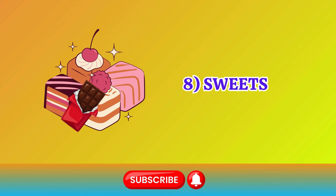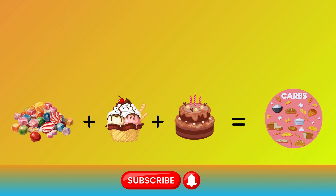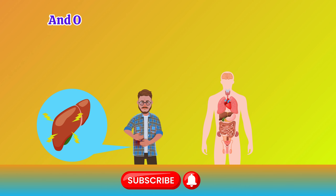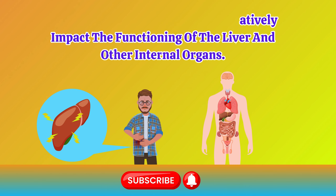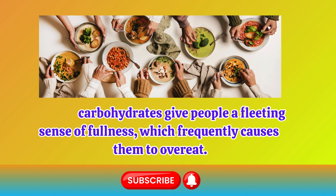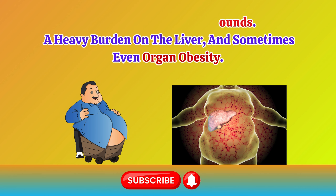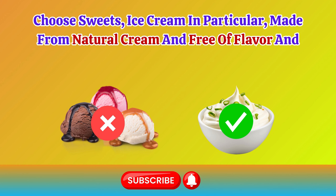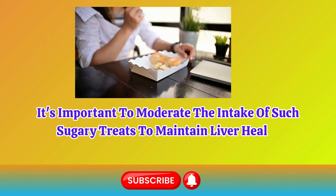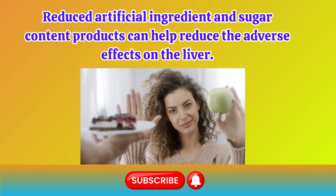Number 8: Sweets. Products such as candies, ice cream, cakes, and so on are major sources of simple carbohydrates. They contain high concentrations of refined sugar, corn syrup, artificial sweeteners, and other food additives that negatively impact the functioning of the liver and other internal organs. Simple carbohydrates give people a fleeting sense of fullness, which frequently causes them to overeat. This can result in extra pounds, a heavy burden on the liver, and sometimes even organ obesity. Choose sweets, ice cream in particular, made from natural cream and free of flavor and taste boosters. It's important to moderate the intake of such sugary treats to maintain liver health and overall well-being. Reduced artificial ingredient and sugar content products can help reduce the adverse effects on the liver.